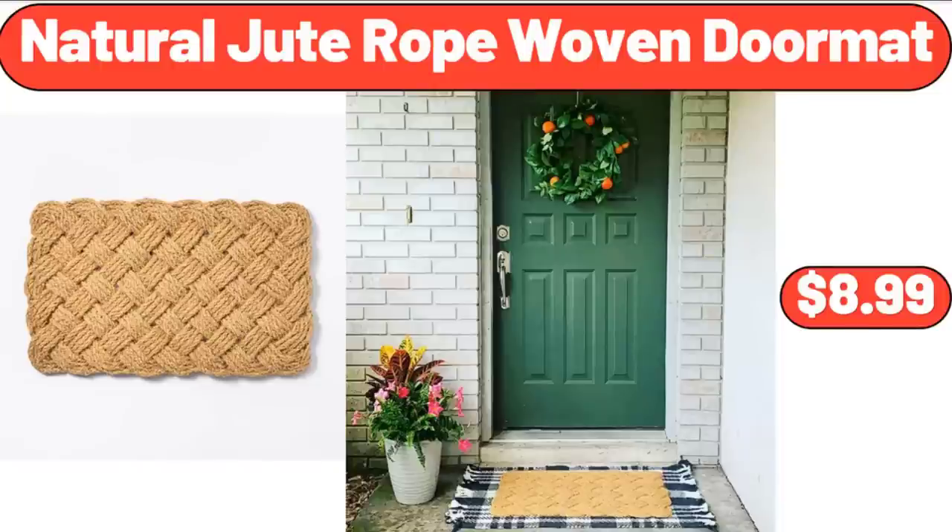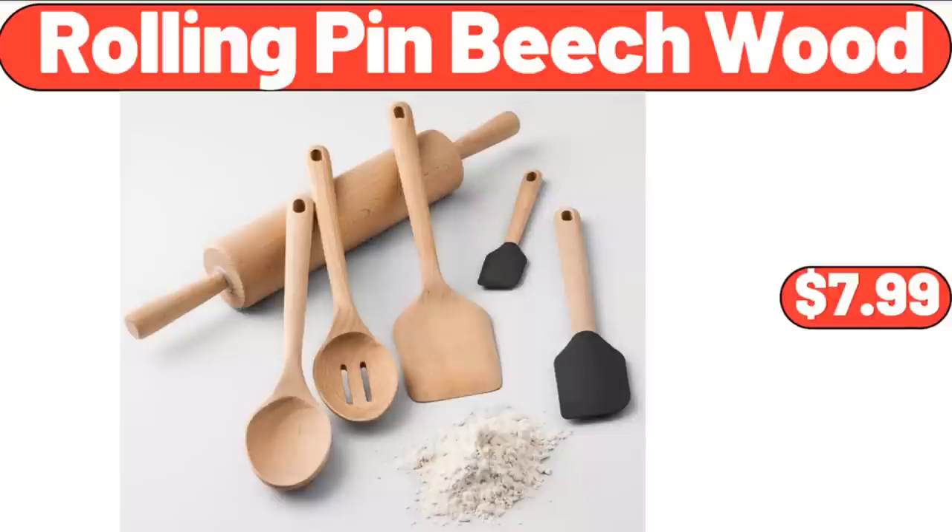Natural Jute Rope Woven Doormat, $8.99. Rolling Pin Beech Wood, $7.99.